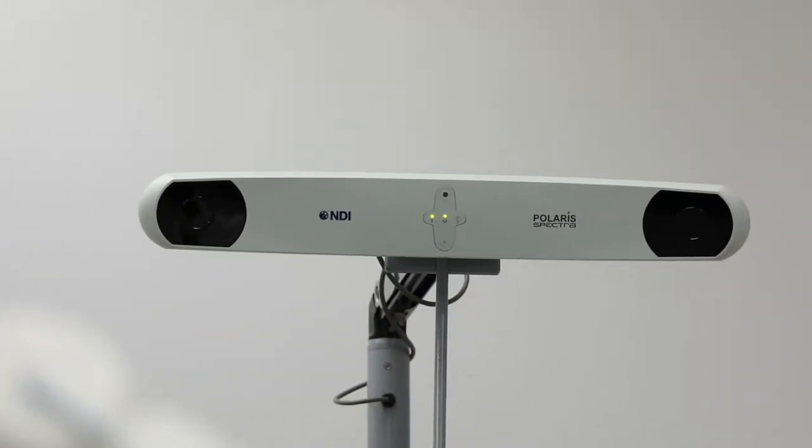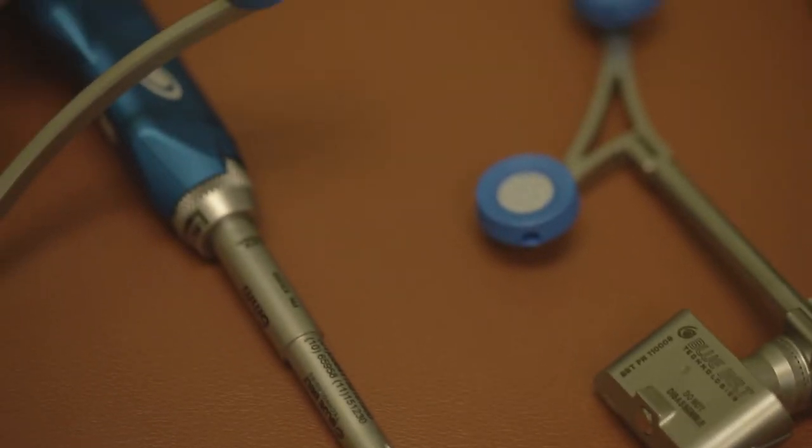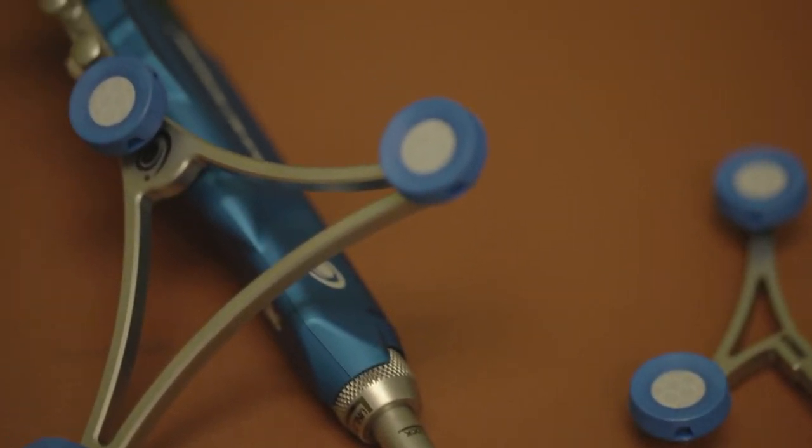The robotic-assisted device allows us to do partial knee replacements and total knee replacements using robotic-assisted software technology to ensure that we always get perfect alignment and sizing of the knee.